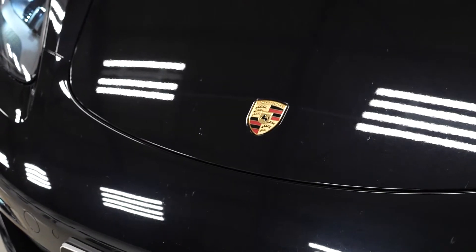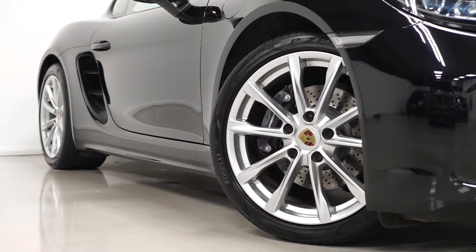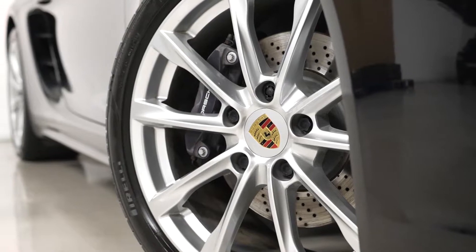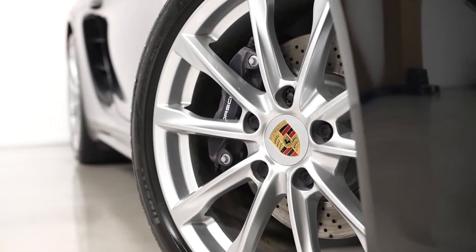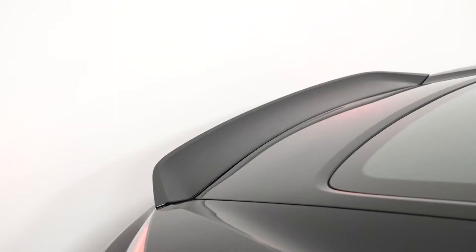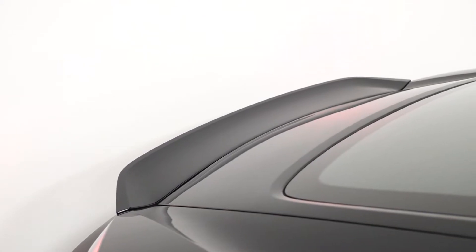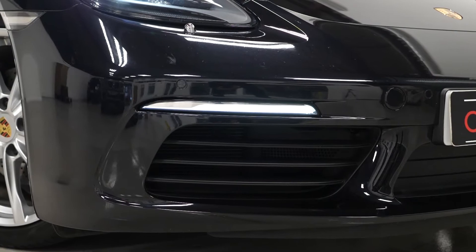Starting with the exterior, the vehicle is finished in gloss black with the contrasting optional 19-inch Boxster S style alloy wheels painted in silver. You also have the optional full colour Porsche Centrecrest. The vehicle comes with the aerodynamic body styling including the wing mirrors and the spoiler at the rear, the LED taillight system, and the bi-xenon headlights at the front including the Porsche Dynamic Lighting System Plus with the daytime running lights.